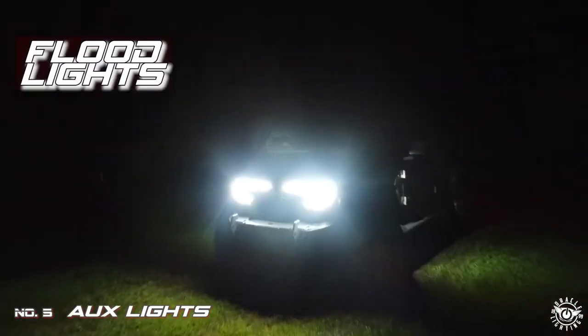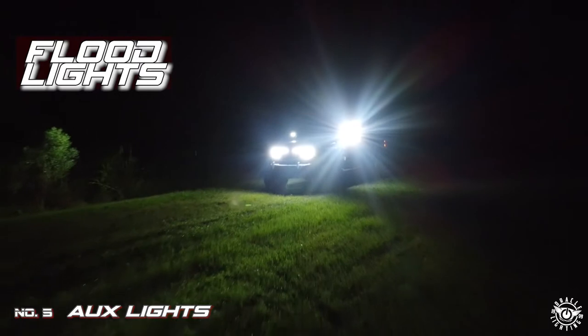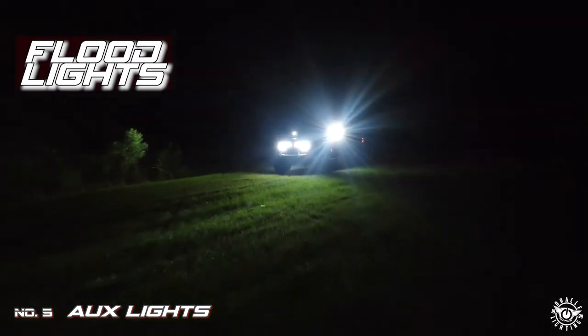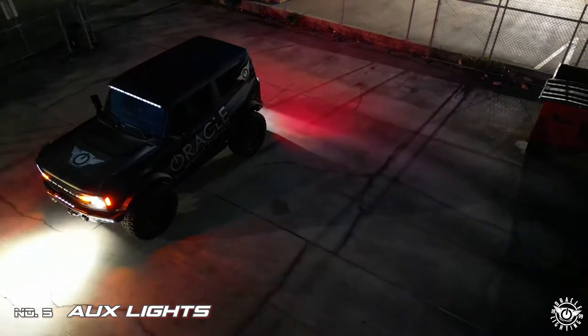The function of floodlights is to produce the widest beam pattern possible. They don't throw light far, but rather flood the area directly in front of the light. As their name suggests, they're ideal for any application where close-up and dispersed illumination is needed.